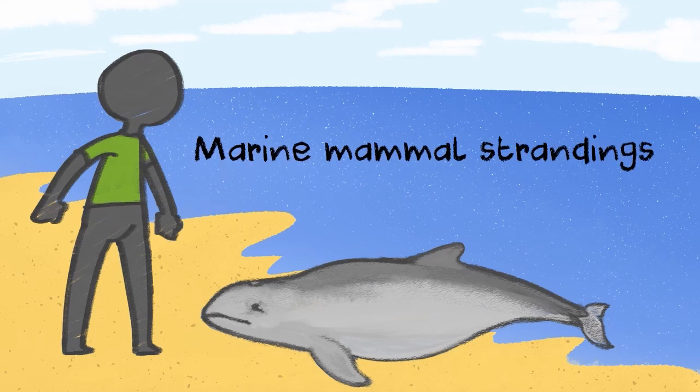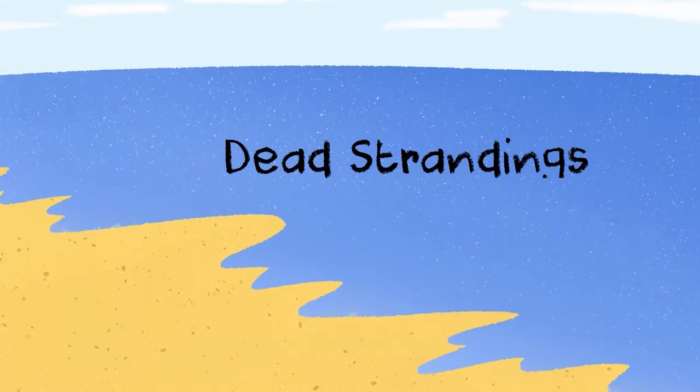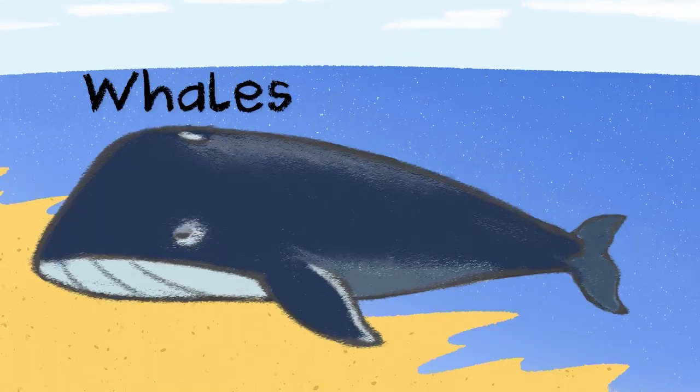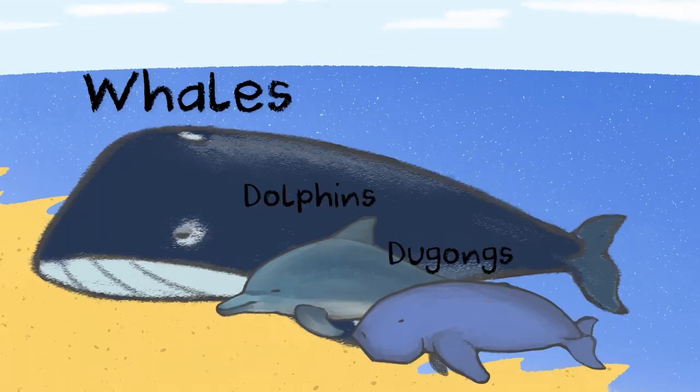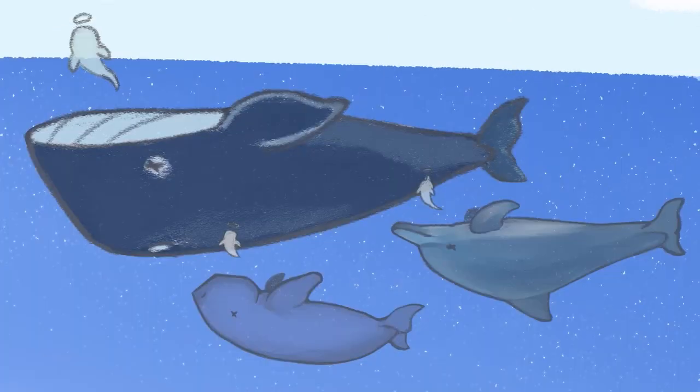There are two types of marine mammal strandings, namely live strandings and dead strandings. Marine mammal strandings occur when whales, dolphins, porpoises or dugongs are found stranded on the beach alive or dead, distressed or dead at sea.